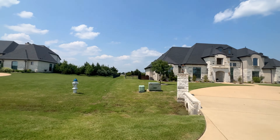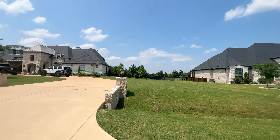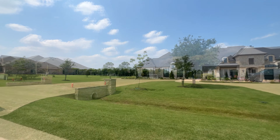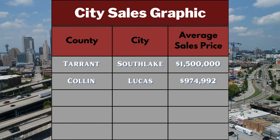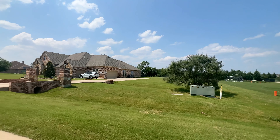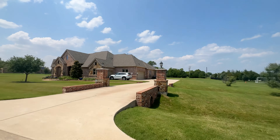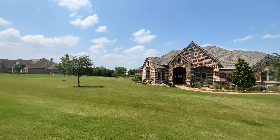Now let's head east to Lucas. Lucas is a small community surrounded by green space, nestled right next to Lake Lavon. The average sales price in Lucas is $974,992, making it a good fit if you're buying in the low-million to two-million range — you can expect nicer homes around to bring your value up. In the $1–2 million price range, you'll have 33 homes to choose from.